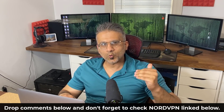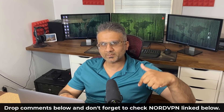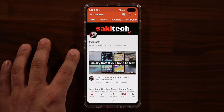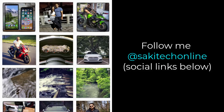That brings us to the end of this video. If you have any questions, comments, or concerns, drop them down below. If you found this video useful, make sure to subscribe to Saki Tech by clicking that button and also click the bell icon to get notified every time I upload a new video. You can also follow me on Twitter, Instagram, or Facebook at Saki Tech Online to get the latest updates. Have a fantastic day!